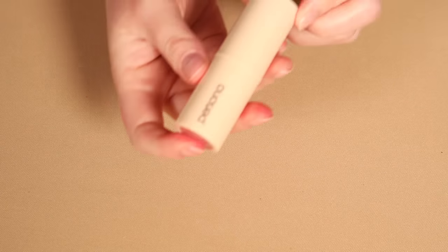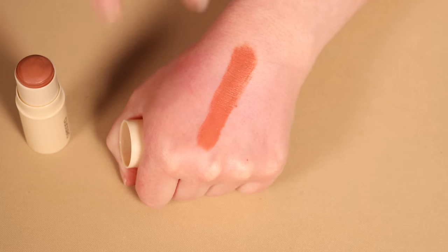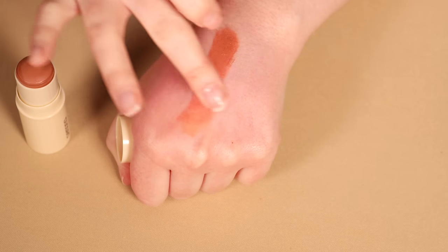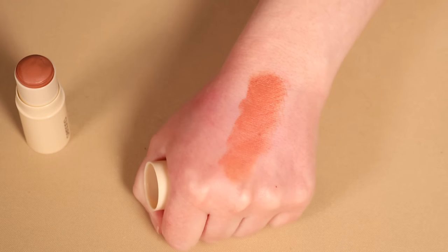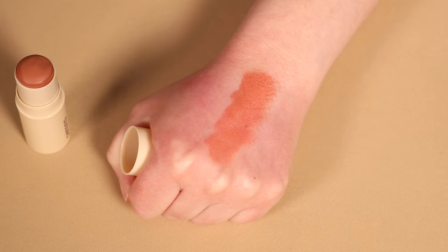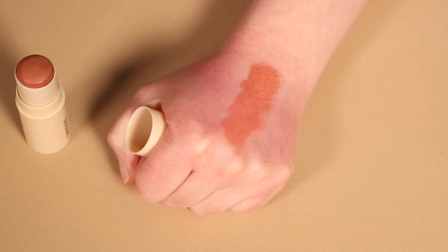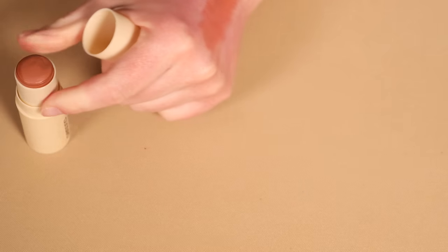Next I have the Persona Blush Multi Stick in the shade Teddy. I wish I had tried this more — it's been sitting in my collection and I haven't really given it a go. This is one of those very easy shades — just a warm nude shade that's really going to go with a lot of looks. If you are a Persona Teddy fan, leave me a comment down below and fight for this product to stay in my collection. For now it's going to stay.